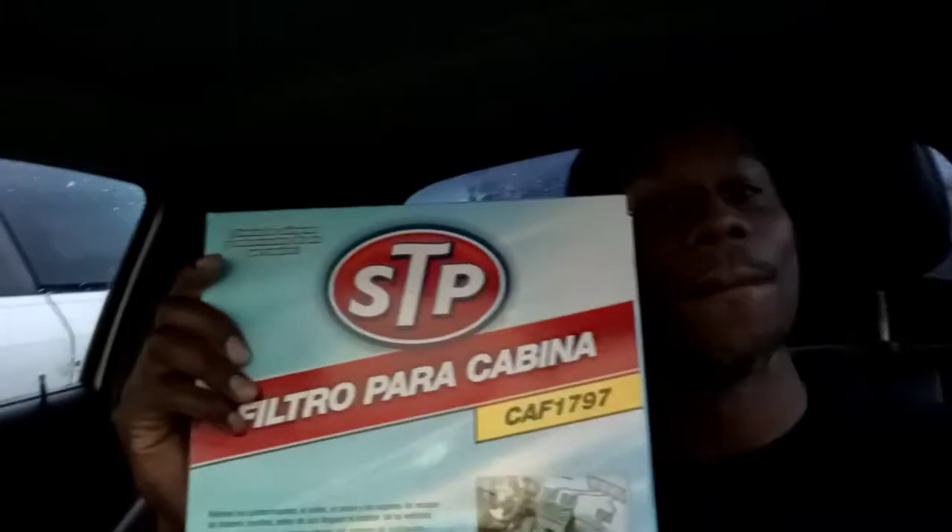It's funny because I went there just for a cabin filter — this is it right here, shout out to STP, shout out to AutoZone, my boy Joe hooking it up. But anyways, I ended up getting some oil, the drain pan and stuff, and a jack stand. I went to AutoZone for a $26 part and left paying $60.